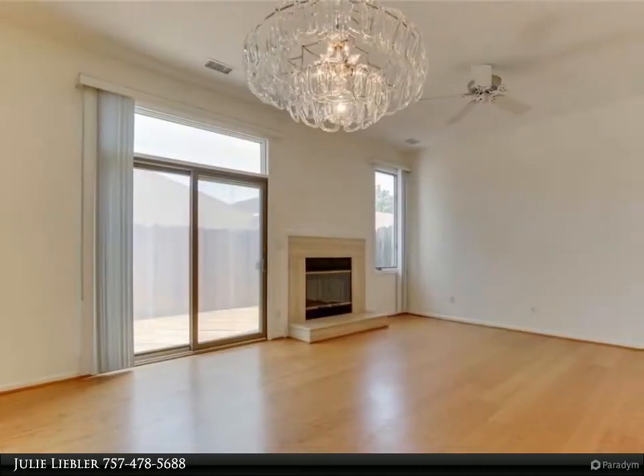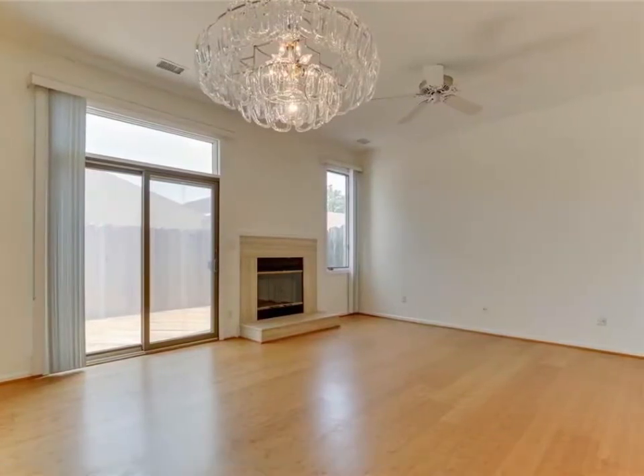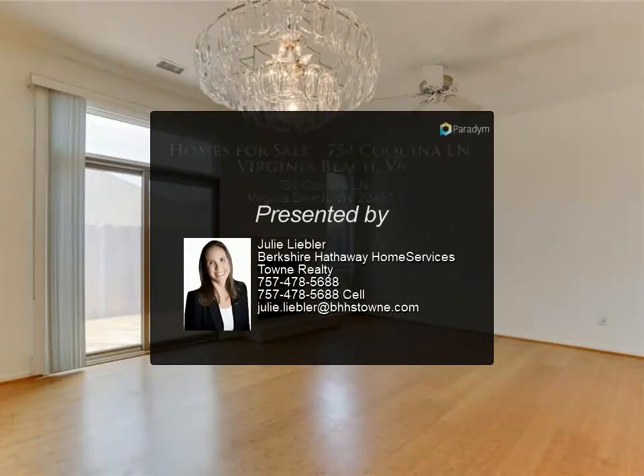Condo fee includes water, sewer, exterior maintenance including exterior windows, doors and roof, landscaping, and the saltwater pool. For more information, review the details below.